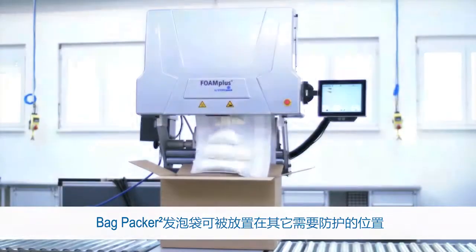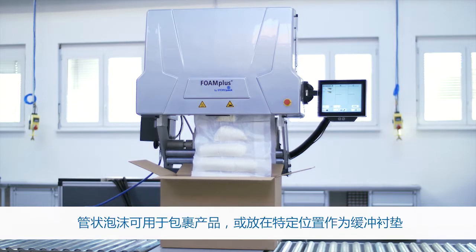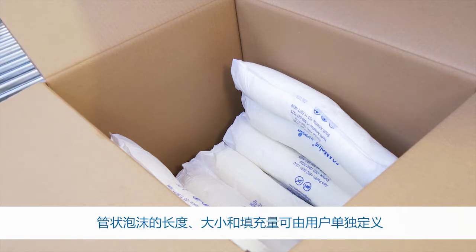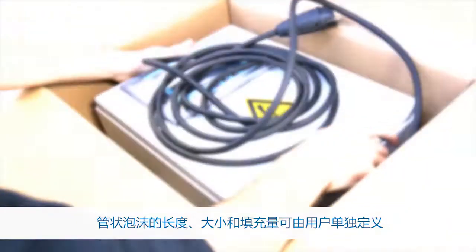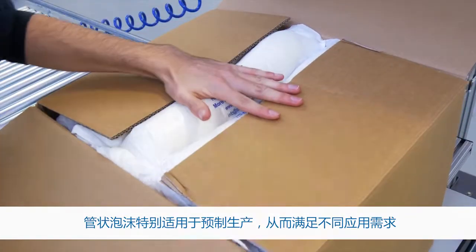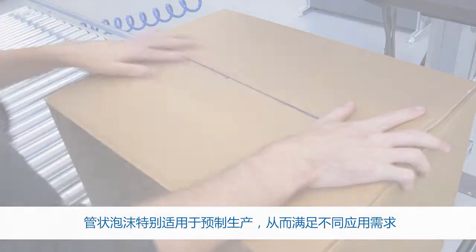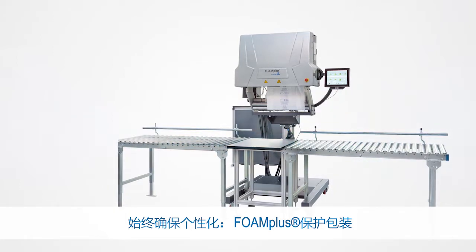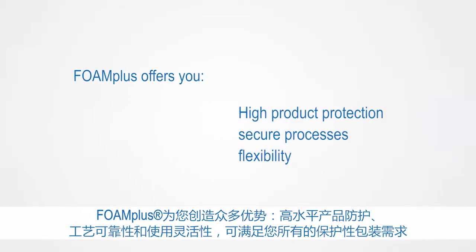The Bagpacker can be placed in another location when foam protection is required. The foam cushion chains can be used to wrap products and also pad them in a specified position. The length of the foam tube chain as well as the size and filling quantity of the individual tubes can be defined by the user. The foam cushion chains are especially suited for pre-production and can thus help with diverse applications. Always individual, protective packaging with Foam Plus.